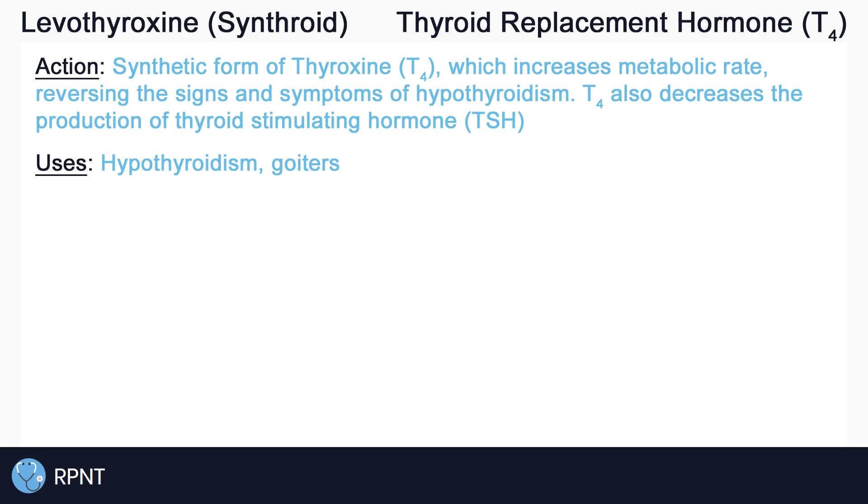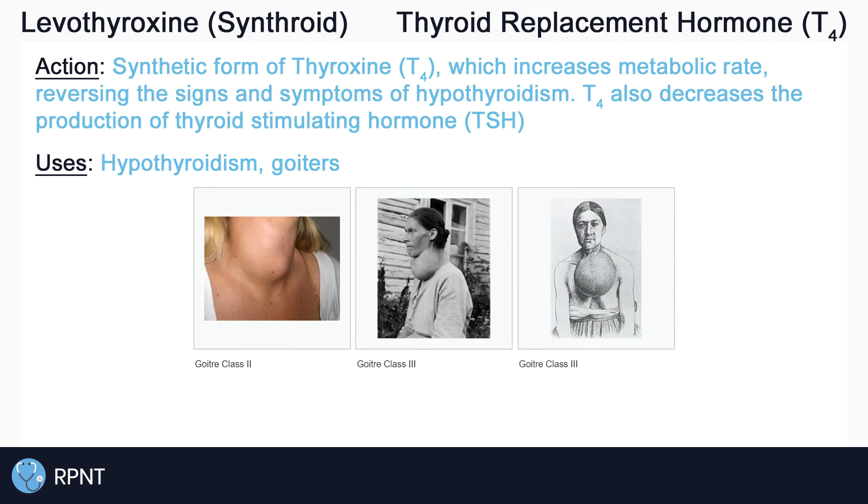Levothyroxine can also be used to prevent or treat goiters by suppressing pituitary gland secretion of TSH. Elevated TSH levels can stimulate and enlarge the thyroid, causing a swelling in the neck known as a goiter.